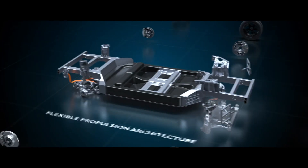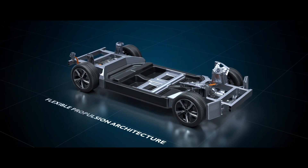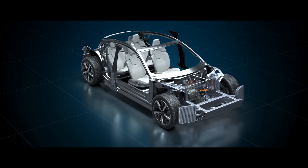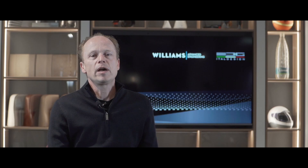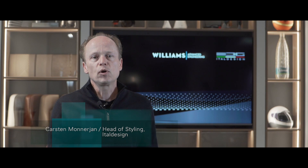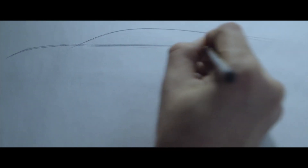Working on a flexible platform like this is a very good start for us. When we are working on an EV car, the platform is extremely important. So when we have this new kind of technical package that is supporting us to do new designs, it is a perfect start for us as designers.